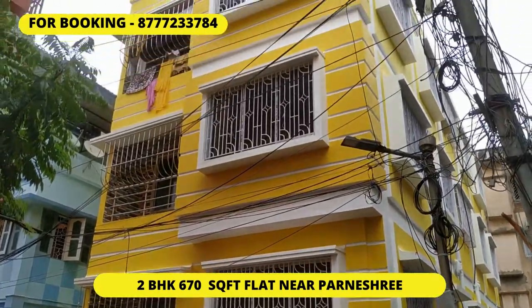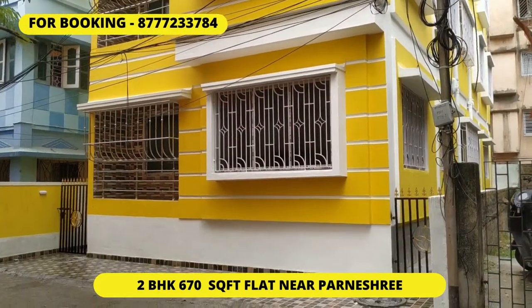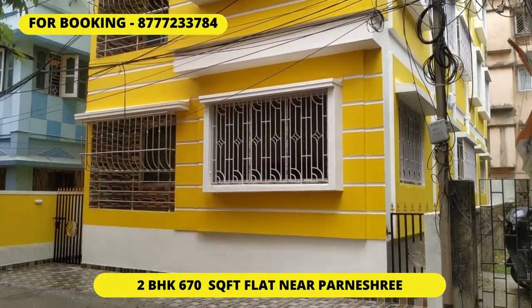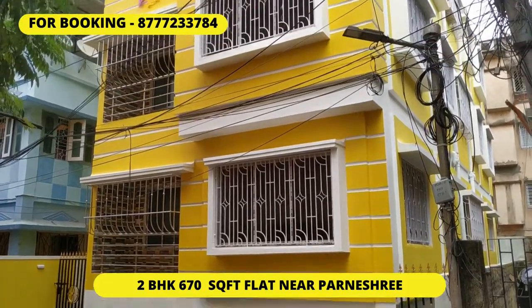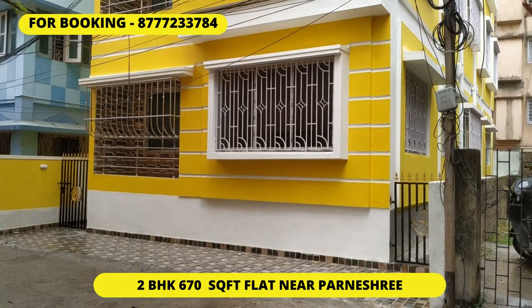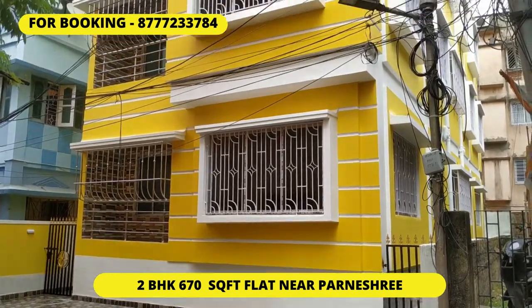This is the external elevation as well as the fascia of the building. You can see it's a three-story building having a total of six flats. It's totally bank approved, and parking will be on the back side of the building. This building is very near to Pondrushri Thana as well as Behala Thana, and you can even reach Behala Flying Club and Khidirpur from this location.